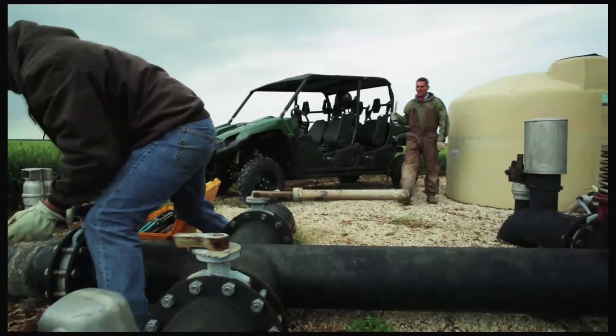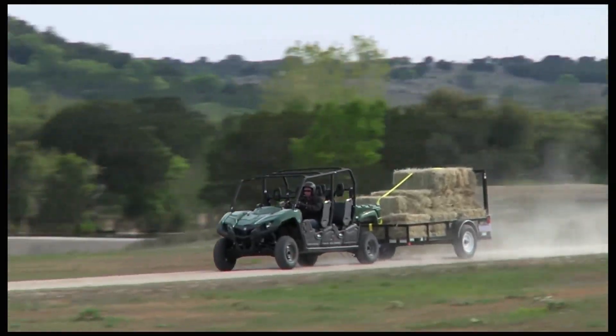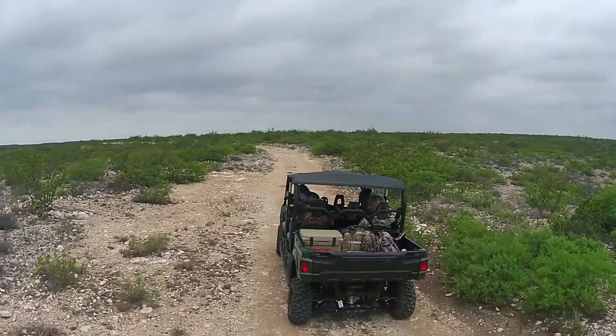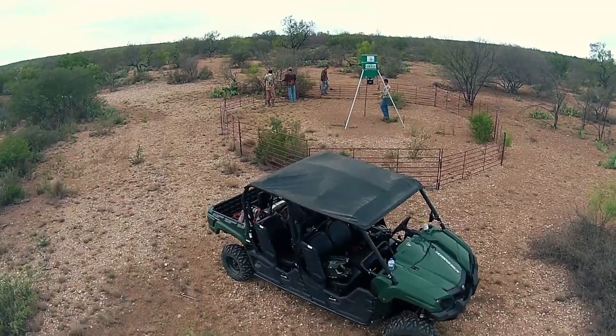Whether you're heading down a pipeline, working on the farm, or heading out to your favorite deer stand in the dark, the Yamaha Viking 6 is a unit that's going to provide you with what you need when you head to the field.